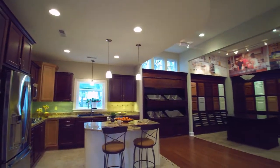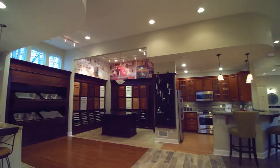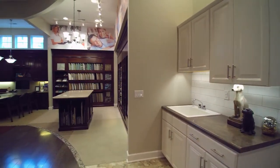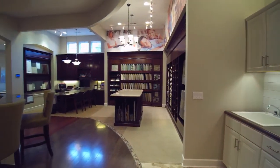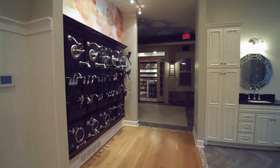Welcome to the Reedman Homes Design Studio. Our completely updated displays feature the latest in high-end kitchen design, from sparkling faucets to beautiful new granite and quartz countertops. We have full-size samples that will take your breath away.